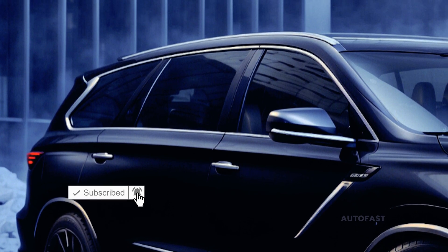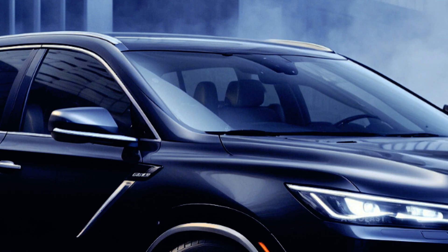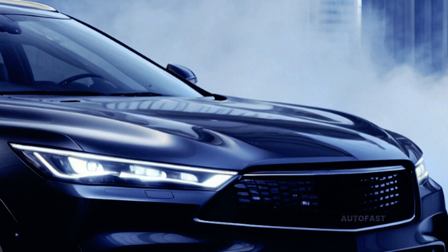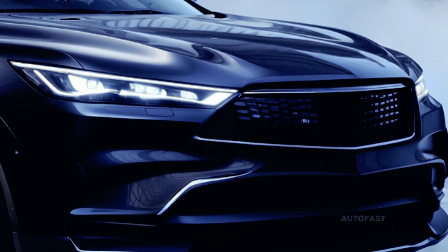With a price tag of around $51,000, the QX65 makes its value offer clear. Those looking for uncompromising top-tier elegance may expect an array of exquisite features tailored to their needs, with prices climbing towards $65,000 and beyond for the sumptuous Autograph trim.